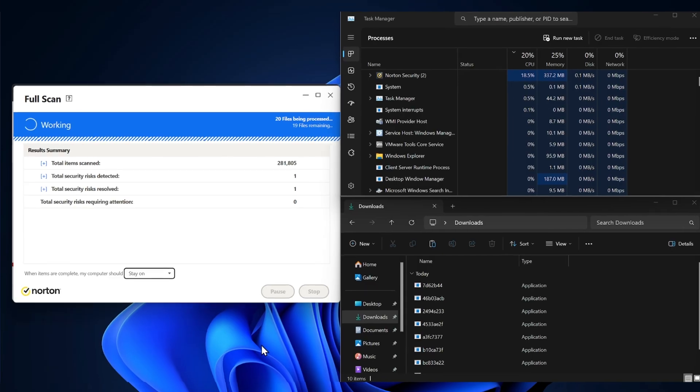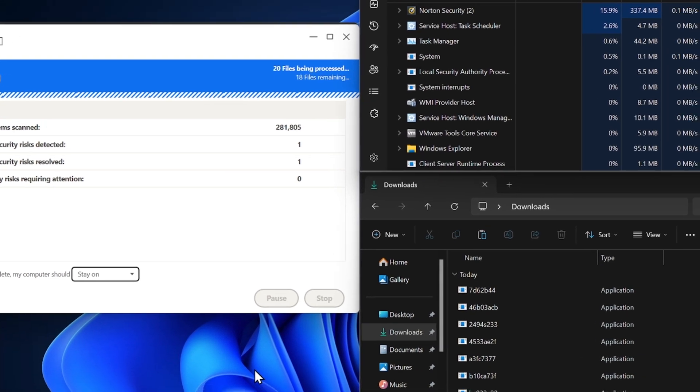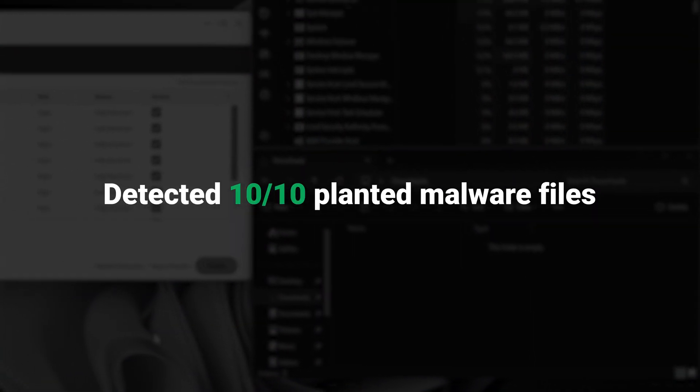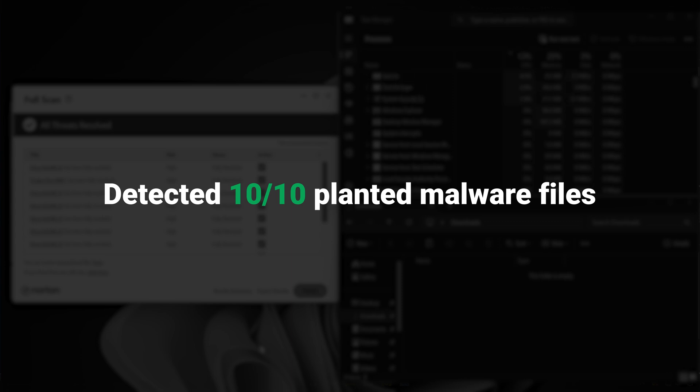These tests are very thoroughly executed. However, I'd personally like to make sure about that for myself. To do this, I planted 10 malware files onto my computer and let the scan do its thing. The final result? Norton was able to successfully detect 100% of the threats, meaning it definitely has some of the best antivirus software you can find.